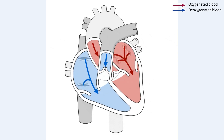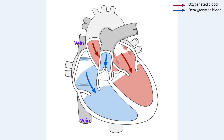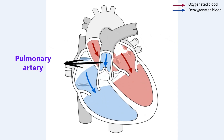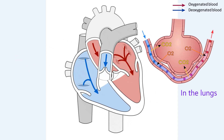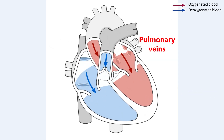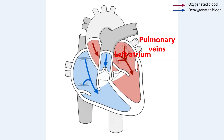It begins when deoxygenated blood — blood that has given away its oxygen to the cells and collected waste like carbon dioxide — returns to the heart from the body through large veins entering the right atrium. When the right atrium contracts, it pushes the blood into the right ventricle. The right ventricle then contracts and pumps the blood through the pulmonary artery to the lungs. In the lungs, gas exchange takes place: carbon dioxide is released and exhaled, while oxygen from the air we breathe is absorbed into the blood.